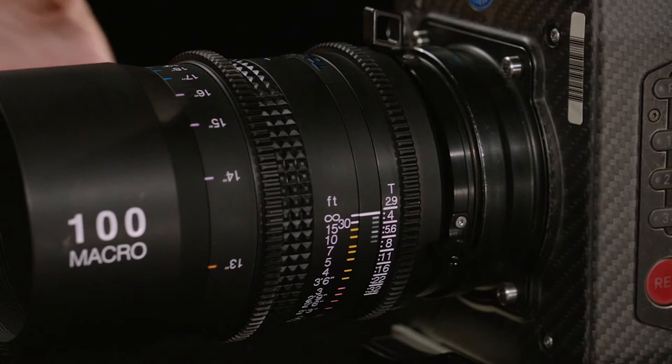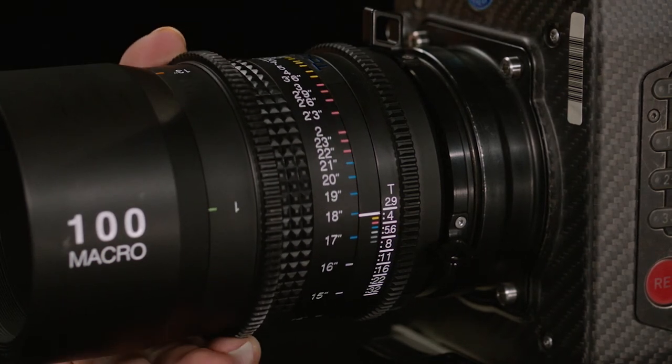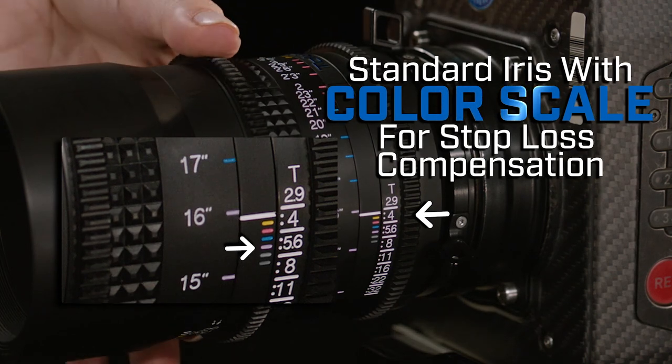The Tokina 100 millimeter macro is an affordable choice for product and beauty shots. The image it produces is sharp from edge to edge with pleasing bokeh. Most high-end cinema macro lenses have an auto compensating iris that adjusts iris settings to compensate for barrel length as the lens extends to close focus. The Tokina 100 millimeter macro has a standard iris with color scale on the iris and focus.